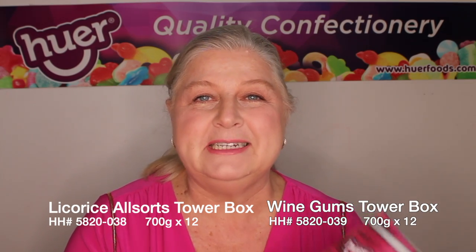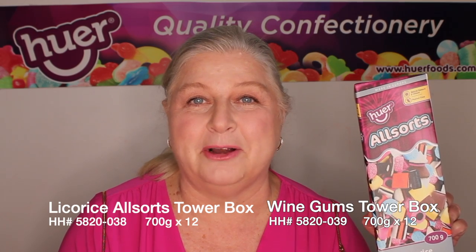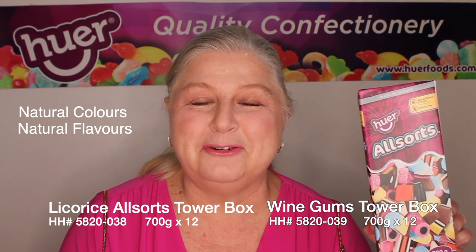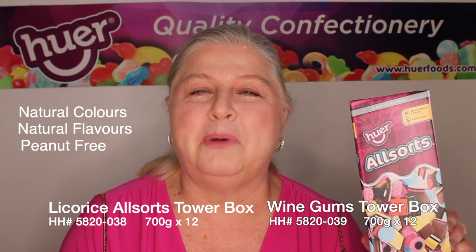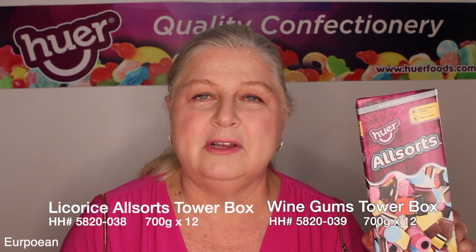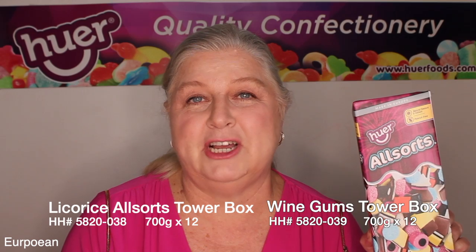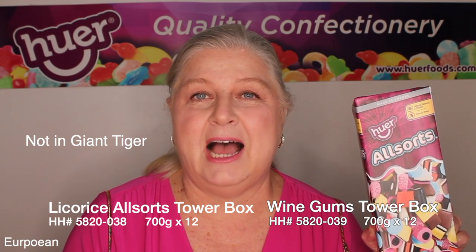One of the most important is this brand new licorice all-sort tower. Natural colors, natural flavors, peanut free — which is huge. Eight percent of the population suffers from peanut allergies. Your customers will love it, and most importantly, so many of you have said you have a Giant Tiger across the street. This product will not be in Giant Tiger stores, I promise.